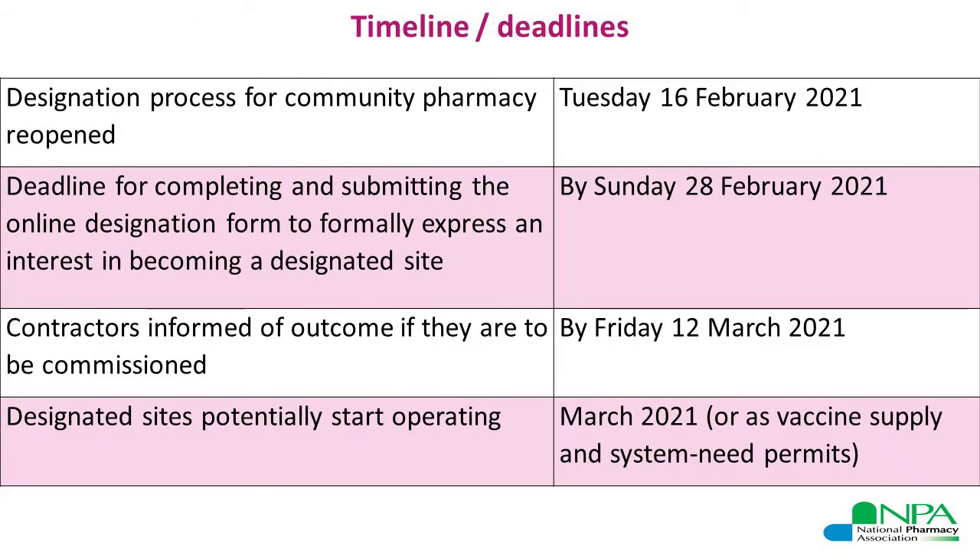The timeline for the process is quite short, and these are the key dates. The designation process opened on Tuesday the 16th of February. The deadline for pharmacy contractors to complete and submit the online designation form to formally express your interest in becoming a designated site is by Sunday the 28th of February. In practice, please do not leave it until the last day — try and do it at least by the day before.